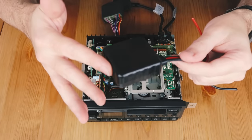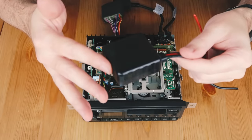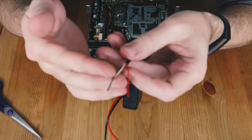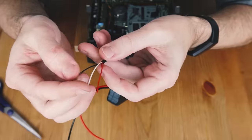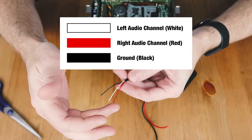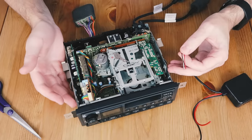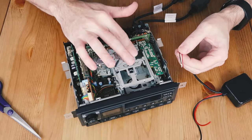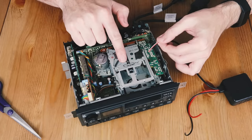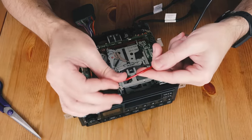Once installed, you'll be able to pair this thing to your smartphone and then stream audio from the app of your choice. If we cut the end off the 3.5mm plug, you'll see three different coloured wires: white is your left audio channel, red is the right audio channel, and black is the ground. The ultimate goal of this mod is to find on the tape drive where the left, right, and ground circuits are and then splice these wires onto it. Finally, we'll also have to tap into a power source and the job will be done.